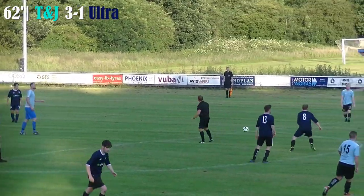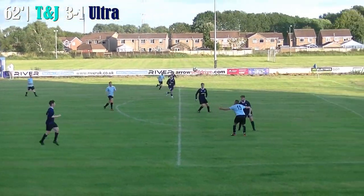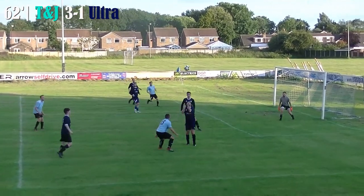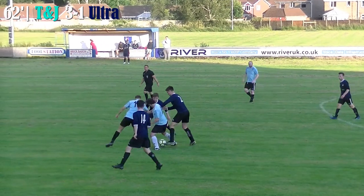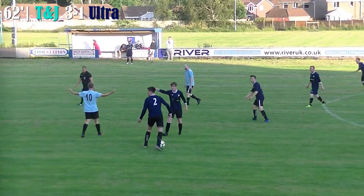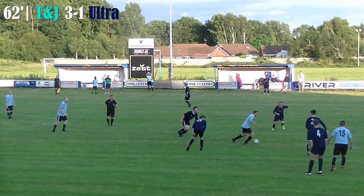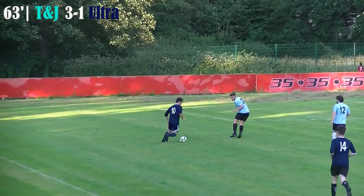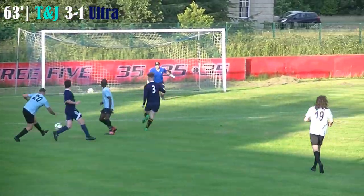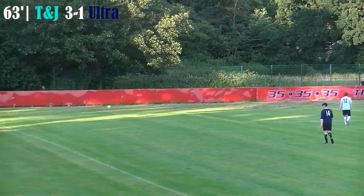Free kick here to T&J — taken quickly, they look to break. Can they add a fourth in the closing stages? Ball into the box — a chance there for Andy Taylor, not taken, bit of head tennis. Ultra break away, possible foul there on number 10 — he's stopped, but you always play to the whistle. Ultra have a chance to break, although it's come back at them. Once again Ultra break — Dale Armit coming up the wing, tries to take his man on, cuts inside onto the right foot, plays a slide rule ball through.